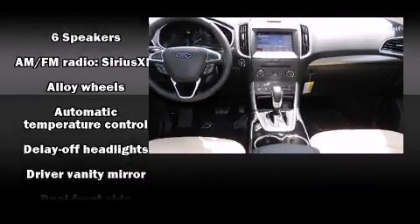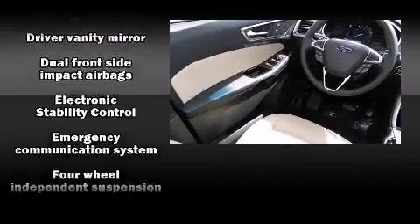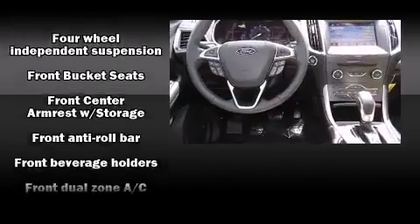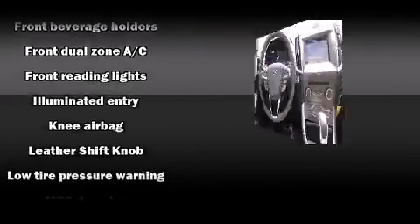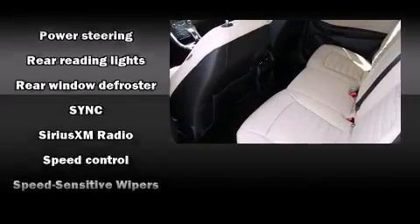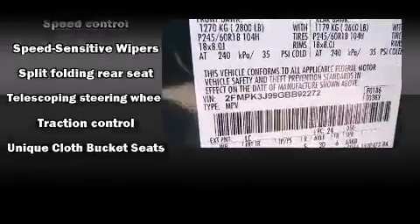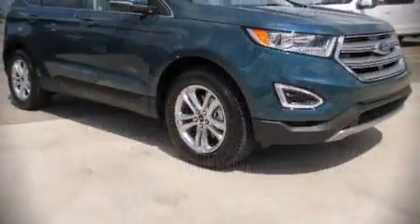Passengers are protected by various safety and security features, including dual front impact airbags, head curtain airbags, traction control, brake assist, a panic alarm, an emergency communication system, and four-wheel disc brakes with ABS. Various mechanical systems are monitored by electronic stability control, keeping you on your intended path.